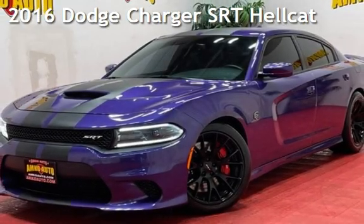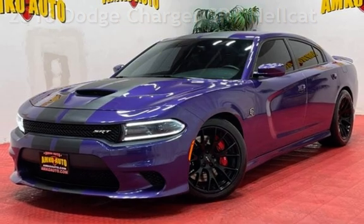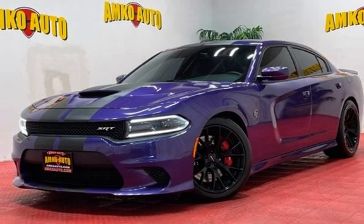Presenting a pre-owned 2016 Dodge Charger. This four-door sedan has an eight-cylinder, 6.2-liter V8 engine, with rear-wheel drive and an automatic transmission.